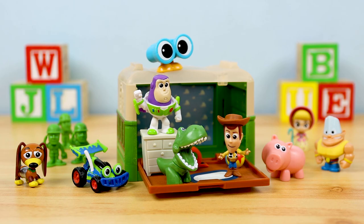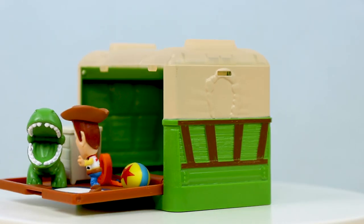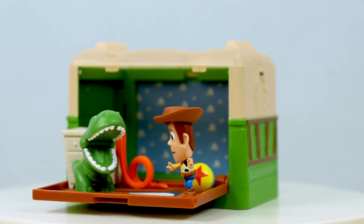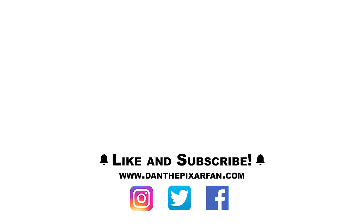Let me know what you guys think — will you be picking this set up? And if more Pixar stackable story sets get made, which location would you like to see? I'm excited to hear what you guys have to say, so let me know your thoughts down in the comments. Subscribe for more Pixar toy news, reviews, and toy hunts. Find me all over social media at DanThePixarFan. Thanks so much for watching, and I will catch you all in my next video.